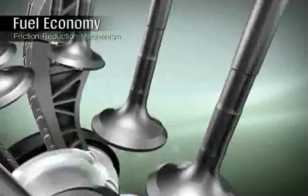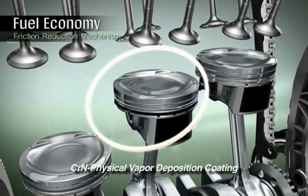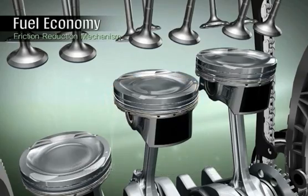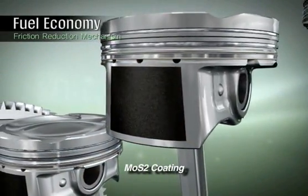PVD coating is applied to the piston rings, which helps improve resistance to corrosion at high temperatures and minimize friction. A low friction coating is applied to the piston skirts to reduce friction against the cylinder bore.